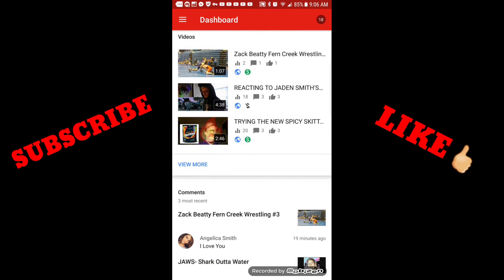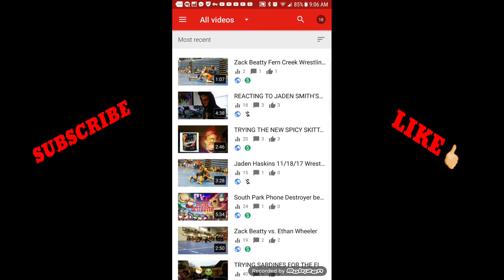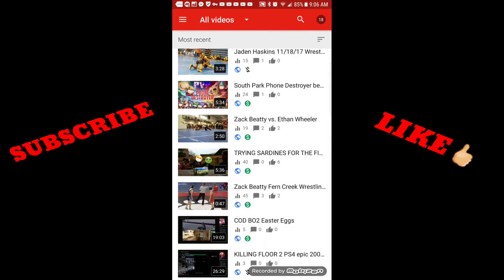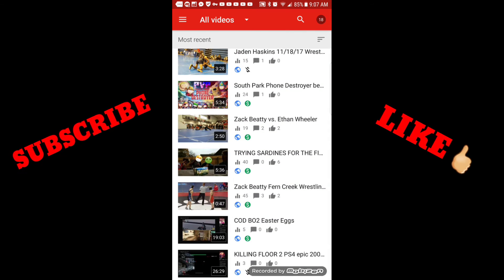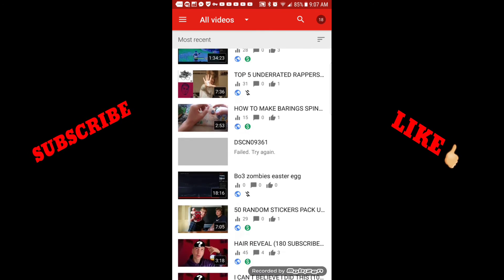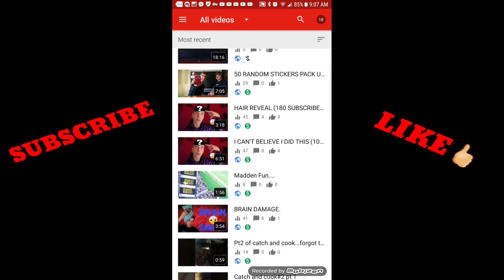You want to upload a variety. So you have a wrestling video, then a reaction video, then a taste test, a gaming video, a top 5 video, a how-to video, an unboxing video, and a couple vlogs. That variety keeps things interesting.